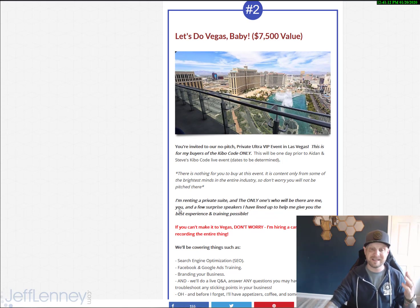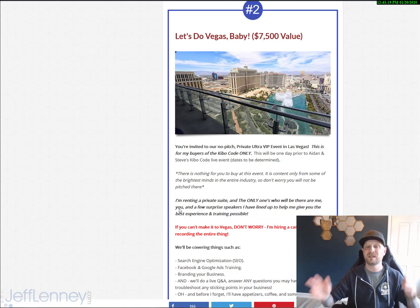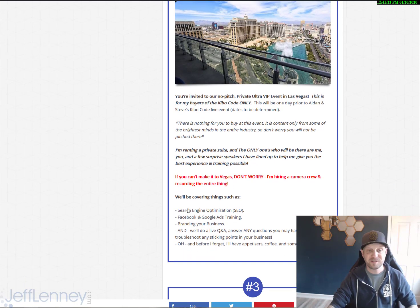There's nothing to buy. It's going to be content from myself and my guest speakers — basically the brightest minds in the whole industry. I promise you will not be pitched, not even for half a second. I'm going to be running a private hotel suite, and the only ones there are going to be me, you, and a few surprise speakers I've got lined up.